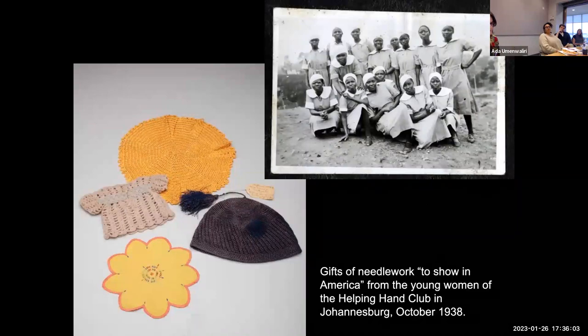Broner was given about 20 examples of needlework — a material manifestation of the Western domestic ideology being promoted through mission education. As part of their conversion to Christianity, women were taught various forms of needlework and encouraged to wear Western-style clothing as evidence that they were civilized and modern. A far less elevated goal was fostering practical skills that served the developing colonial economy by preparing domestic servants to work in white households. Among the most poignant of all the things Broner acquired are gifts from the young women of the Helping Hand Club, a hostel and domestic training school for African women in Johannesburg established in 1919.